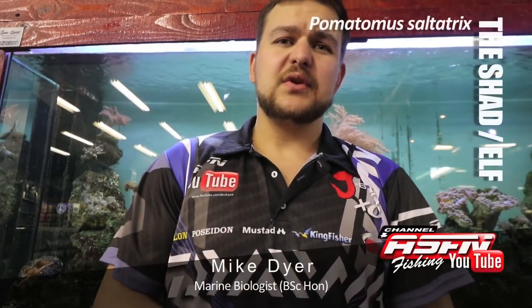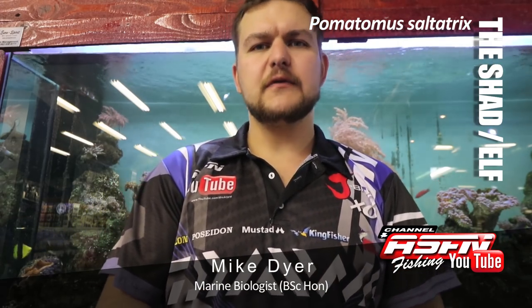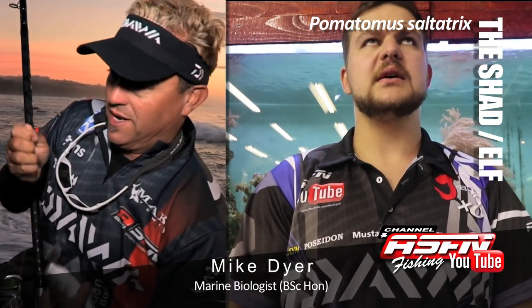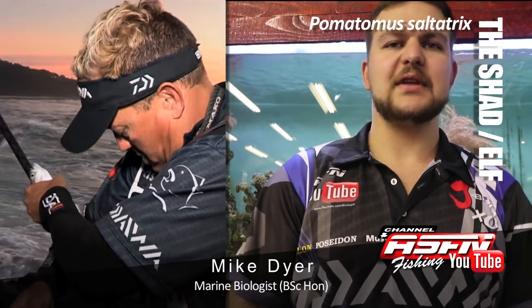Today we're going to be talking about the Shad, otherwise known as Pomatomus Saltatrix, previously Saltatrix. Other names include Elf overseas, Bluefish, Taylor in Australia, and here also in certain areas Burrowing Bream and Bush Carp — those are the kind of names you're looking at.